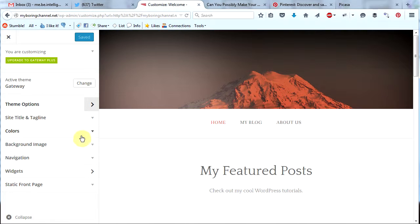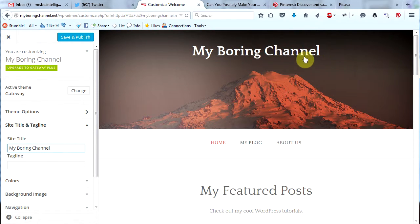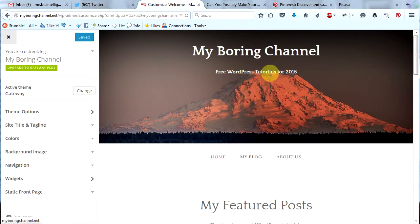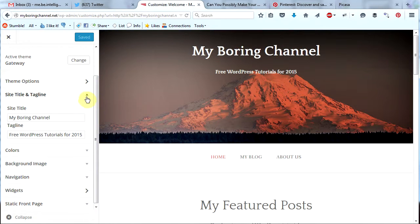So let's go back to the main menu of the customizer. Now let's move down to site title and tagline. Here we will call this 'My Boring Channel' and you can see that appears here, and that increases the size of our home page image. Then I'll put in the tagline — 'Free WordPress tutorials for 2015.' Sometimes it doesn't appear right away, so save and publish and refresh and there it is. We've changed the site title and tagline, so let's minimize that section.